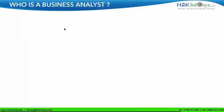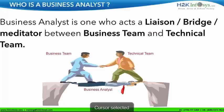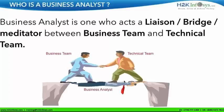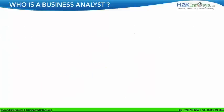A business analyst is one who acts as a liaison between the business team and the technical team. This definition is key. There is also a small diagram which gives you more idea about what exactly the business analyst does.